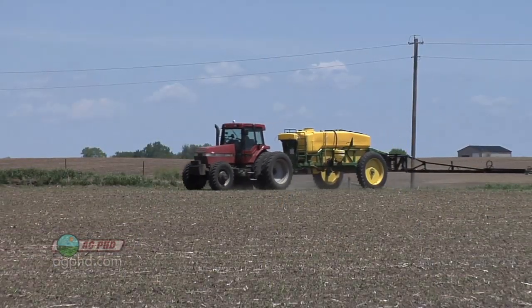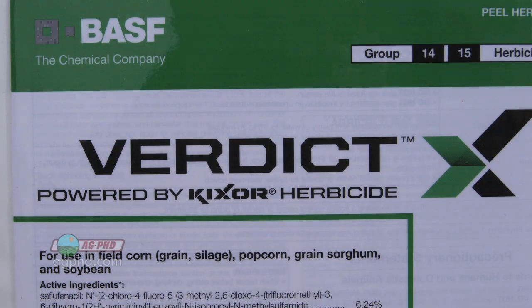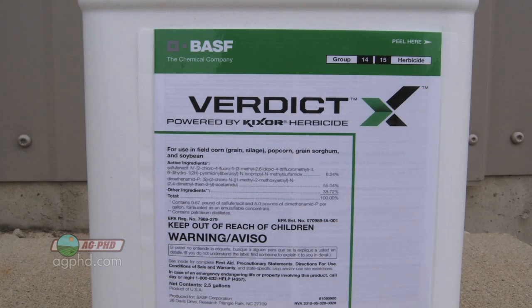Also be careful because there are some products you can't spray post-emerge. Verdict, for example, has Kixor in it, and you cannot spray Kixor post-emerge over a crop or you'll burn it down. It's very safe on the crop used pre-emerge — you just can't use it early post.